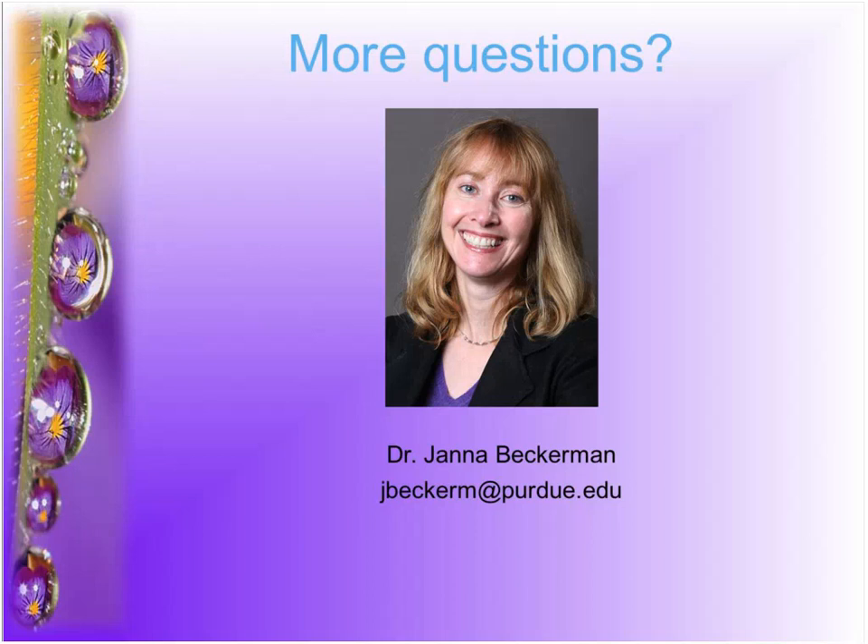Another question: Information about how long a fungicide works as a preventative in potted plants or hanging baskets. It's going to work the same in potted plants or hanging baskets. It depends on whether the fungicide has been applied to the roots or the foliage, and a lot of that has to do with how fast the plant is growing.